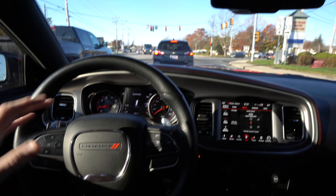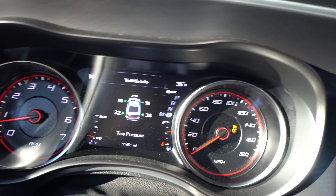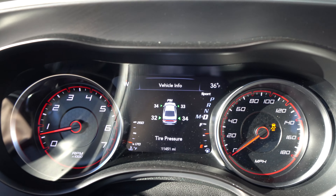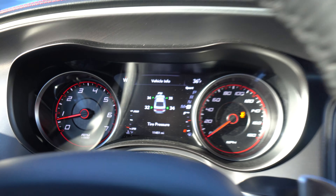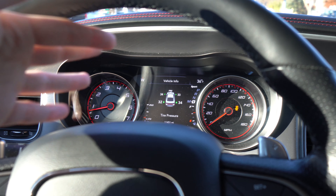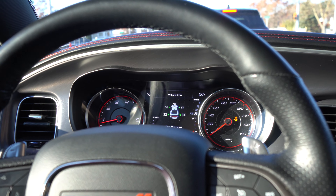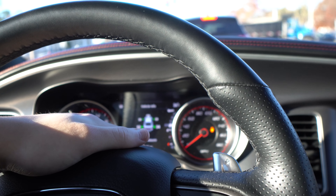If anyone has any idea what that could be, let me know down below. Here are the tire pressures — it's 34, 33, 32, 34 — so they're not all the same, but they're not terrible either. I'm gonna look on the tires and see what the pressure is supposed to be, because it does seem like it might be a little bit low on some of them. But once they warm up it feels a lot better, so I'm thinking maybe it's a tire pressure issue, because those will warm up and tire pressure will go up a bit.